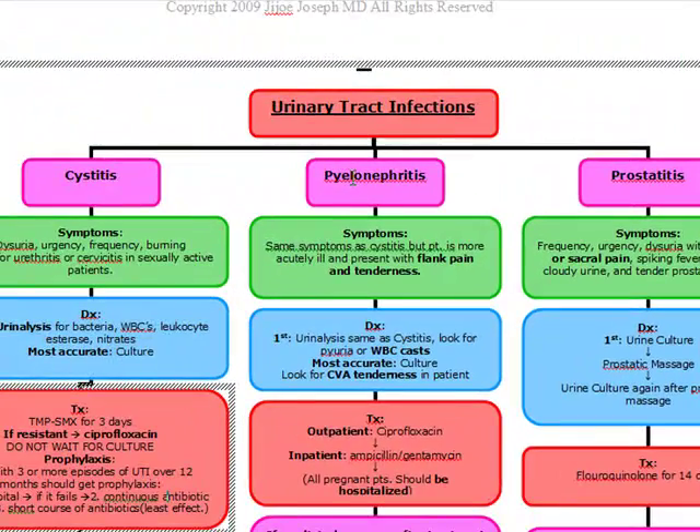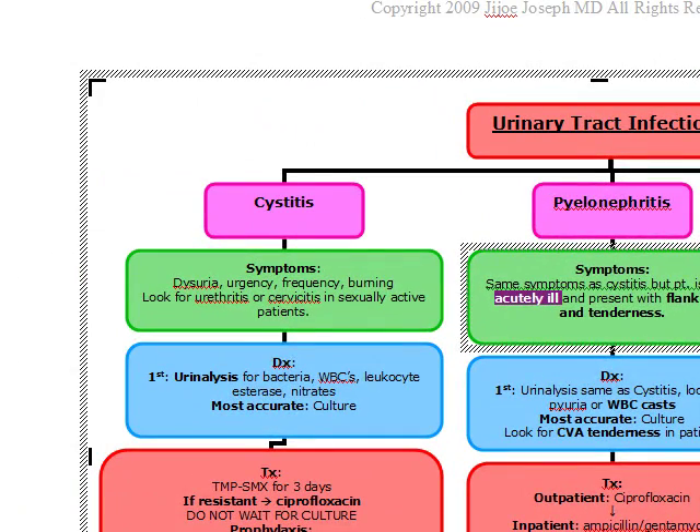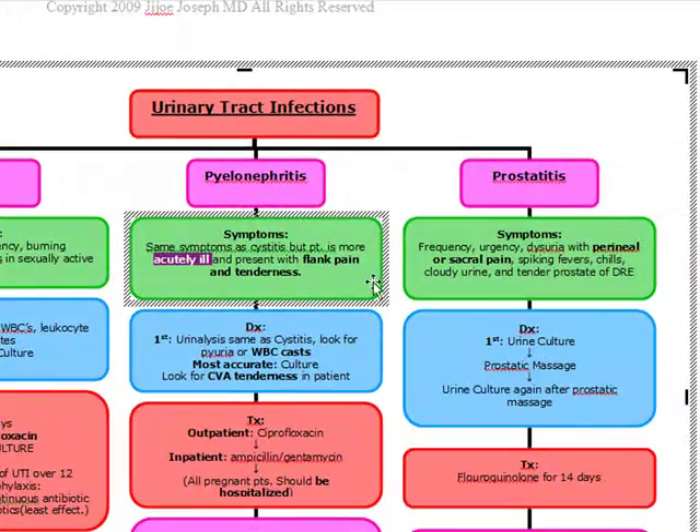Next, pyelonephritis. Pyelonephritis presents very similarly to cystitis — they're going to come in with urgency, dysuria, and frequency — except the patient is going to be more acutely ill, and they're going to present with flank pain and tenderness. They're going to have CVA tenderness on percussion. This patient is going to come in with a higher fever and looking more sick than the cystitis patient.